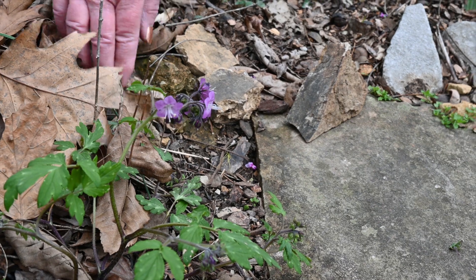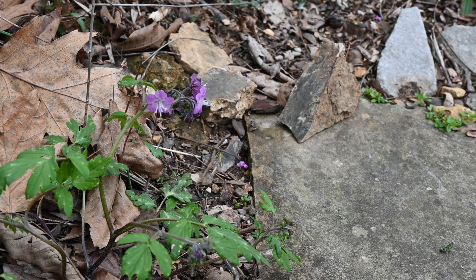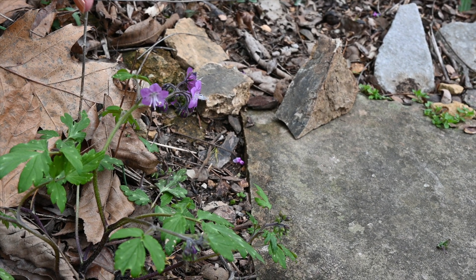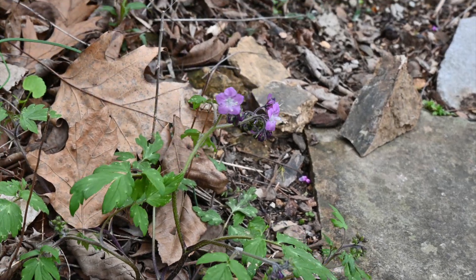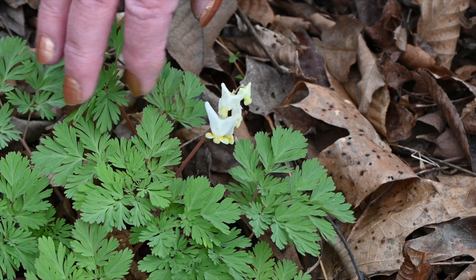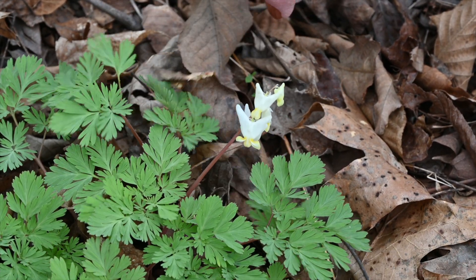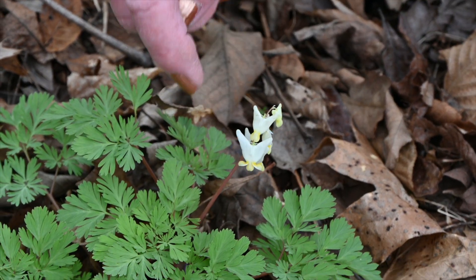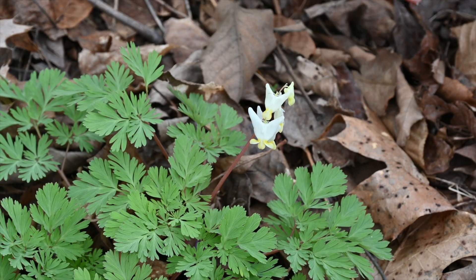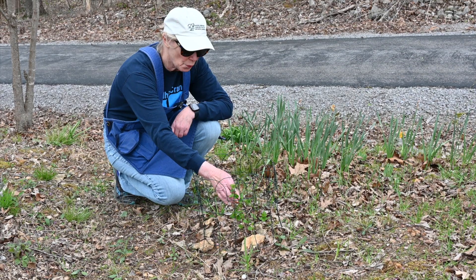This is purple phacelia. This is a spring ephemeral — it's wild, but I dug it from another part of our lot and put it here and it has spread out. It's such a pretty sweet little spring flower. This is another spring ephemeral. I transplanted it from another place on our lot and it's come up several years in a row. It's called Dutchman's britches because it looks like a little pair of britches hanging there. I'm always so excited when something that I planted actually makes it through the winter.